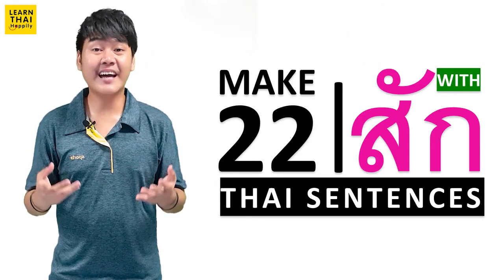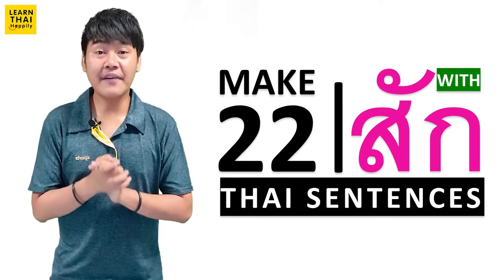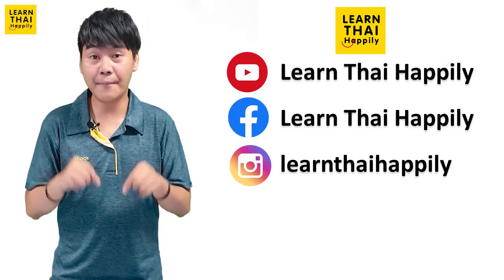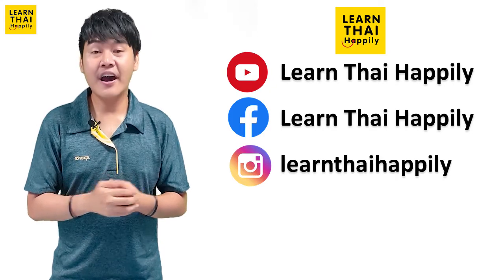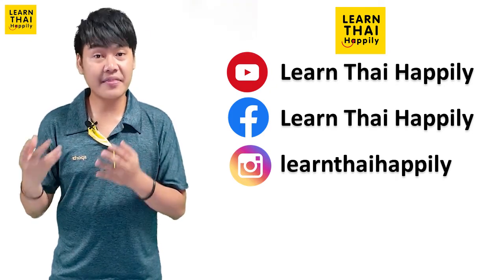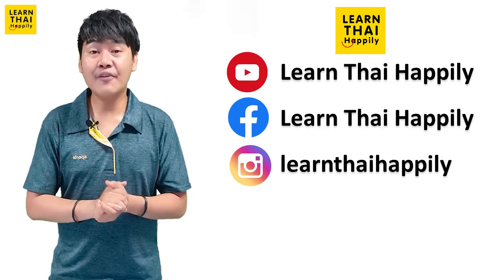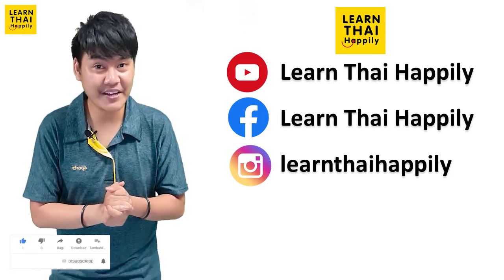Alright, these are 22 Thai sentences that you have learned today. If you have any questions about today's video, you can leave your question in the comments. I will answer you clearly and teach Thai to you. Or if you want to learn other things about the Thai language, please leave your suggestion in the comments too. I will make a video to teach Thai to you on YouTube.